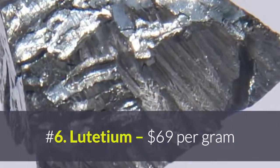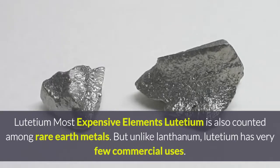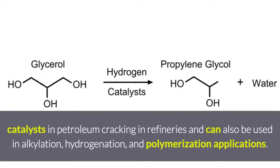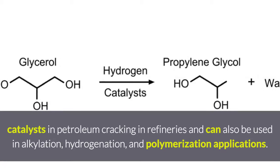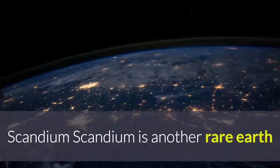Number 6: Lutetium, at $69 per gram. Lutetium is also counted among rare earth metals, but unlike lanthanum, it has very few commercial uses. However, stable lutetium can be used as a catalyst in petroleum cracking in refineries and can also be used in alkylation, hydrogenation, and polymerization applications.